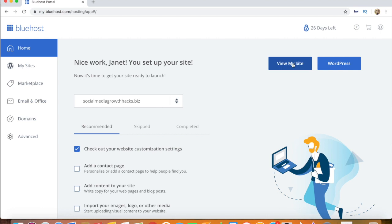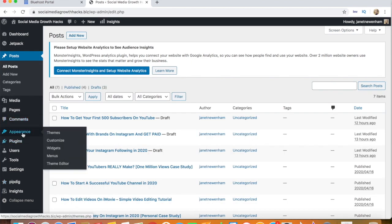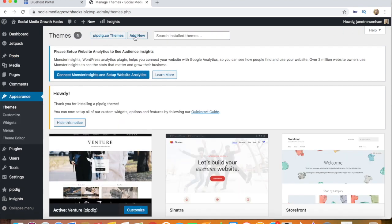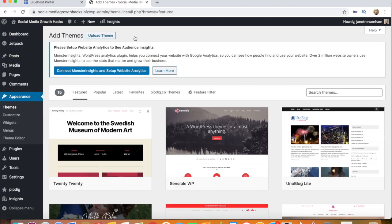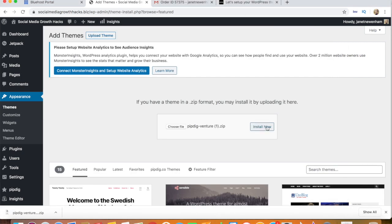Within your Bluehost dashboard, click WordPress and it brings you to your new WordPress dashboard. It usually takes 24 hours for the basics to be set up and for your website URL to appear properly within the new WordPress dashboard. Next you're going to want to customize your site. Click Appearance, then Themes, then Add New, and upload the zip file you were sent in an email from Pipdig. Once it's uploaded, click Activate and now you can play around with your new theme.